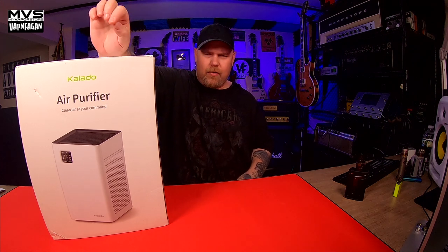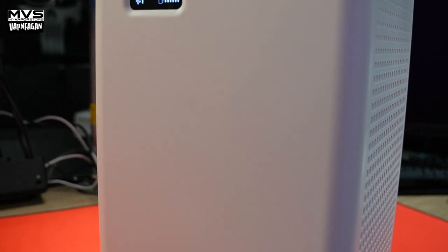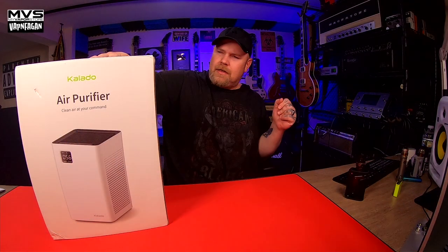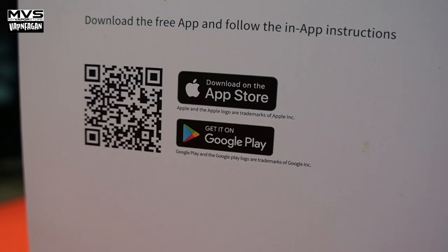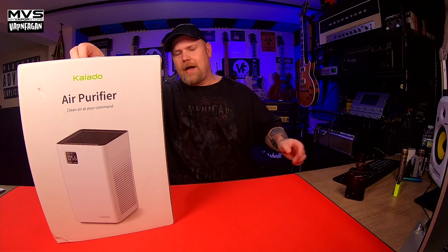Today's unit is from a company called Kalado — K-A-L-A-D-O — the KC-A01. This is a Wi-Fi enabled HEPA 1300 square foot air purifier with a nice array of features. One being that it's Wi-Fi, so you can control it with your phone. There's a little QR code on the back of the box — scan that with your camera and it takes you to the app store to download the correct app. They make it pretty stupid simple.